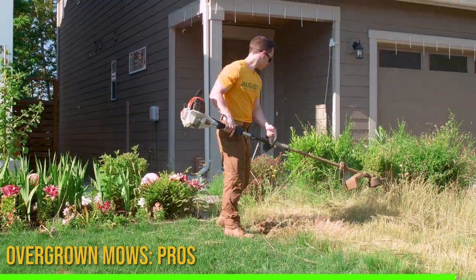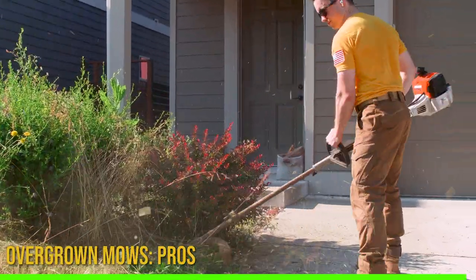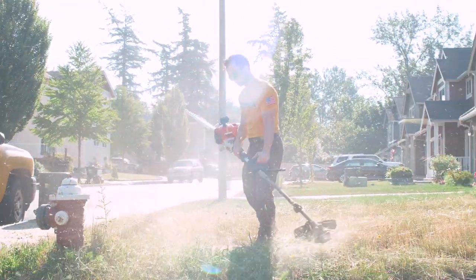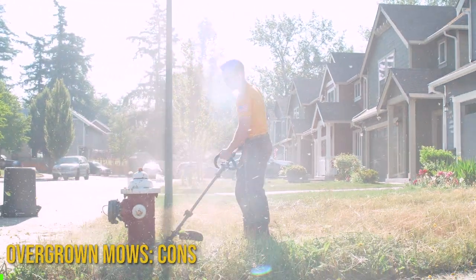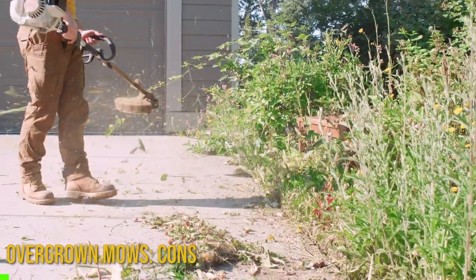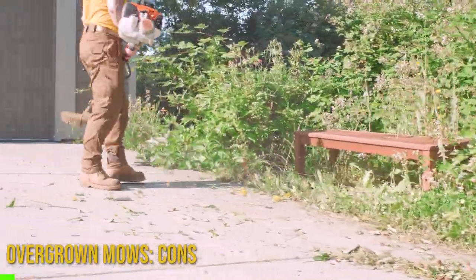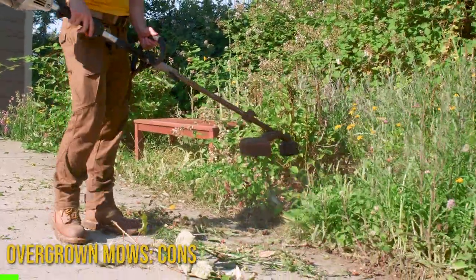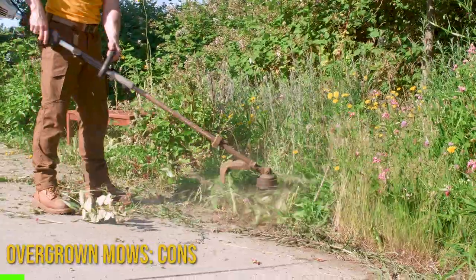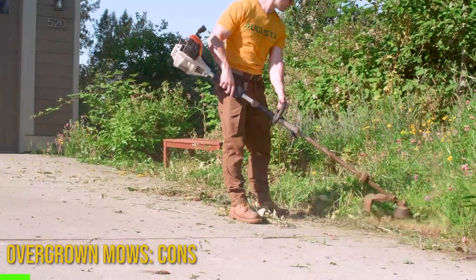You can see here I'm knocking all the lawn grass down with the weed whacker before I actually use the mower. What are some of the cons — like the drawbacks of doing these type of properties? The first thing is over the course of time, number one is most of the billing issues we have, like people not wanting to pay, cards that are declined, people that are way overdue and have to get sent to collections — most of them are these people that have these massive overgrown lawns.